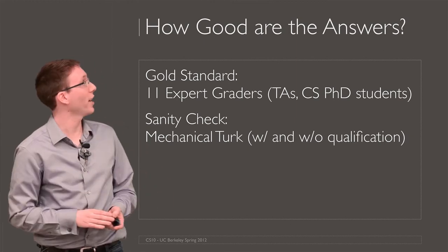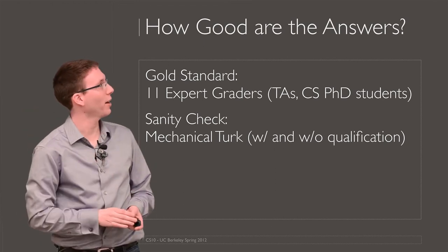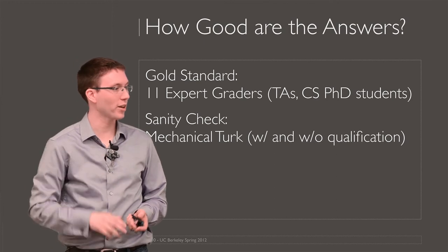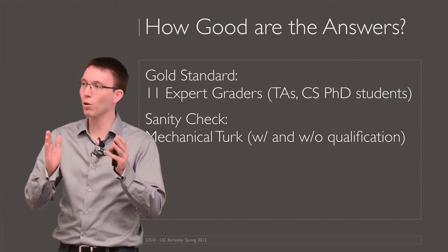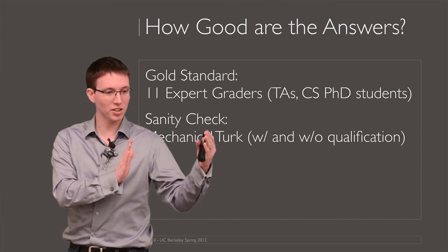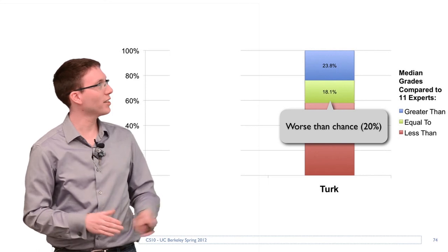We defined a gold standard where we hired 11 expert graders to grade the same set of exams. We also took that same set of exams and put it online on Mechanical Turk. That now allows us to compare, against the gold standard, how good is the machine and how good are online workers.